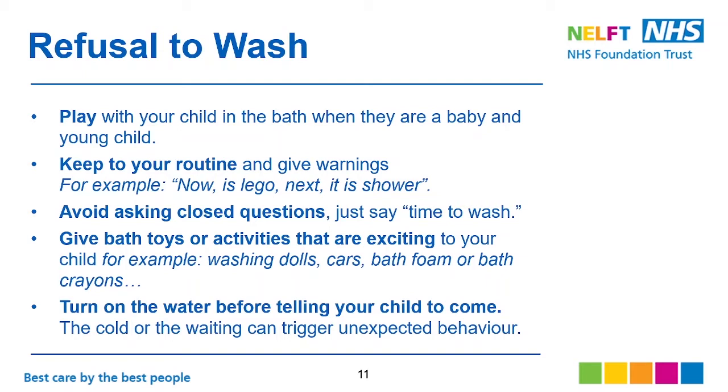Avoid asking closed questions — just say 'time to wash.' No need to ask them 'do you want to go for a wash?' as this just gives them the opportunity to say no. Give bath toys or activities that are exciting to your child — for example washing their cars or anything they like — just to keep them motivated and make them look forward to washing.